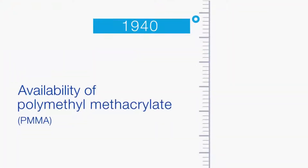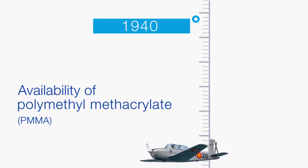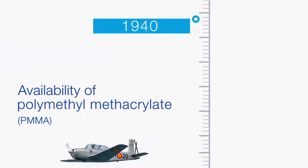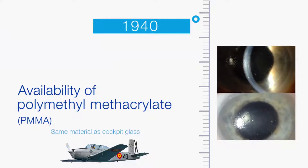Availability of the lightweight plastic material polymethylmethacrylate during the Second World War greatly improved manufacturing of lenses. However, patients using these lenses often developed corneal edema due to severe hypoxia, which limited wearing time.